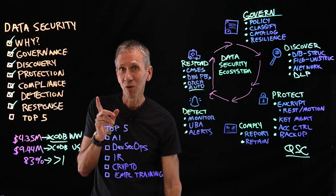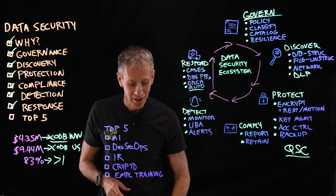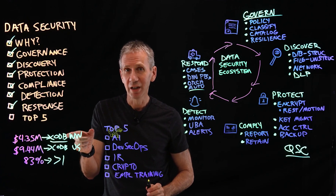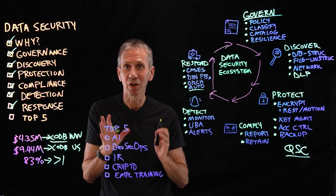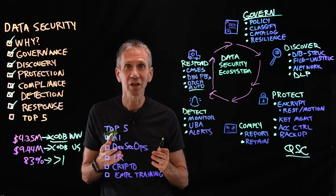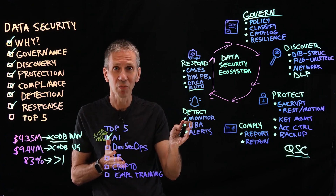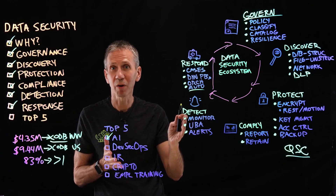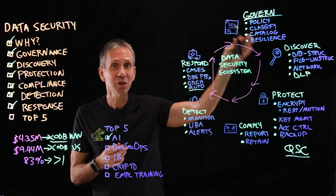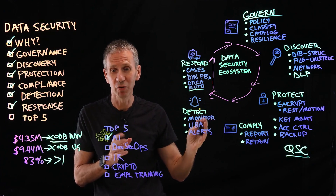Now the top five things from the cost of data breach survey that reduced the cost of a data breach. Number one: AI. Using artificial intelligence was top on the list — we've already started using AI in the detection phase, and you can expect AI to be infused across all these different spaces. Number two: DevSecOps, which was a big part of the application security discussion in the previous video — it breaks down walls between Dev, Sec, and Ops organizations and puts security in a shift-left position.